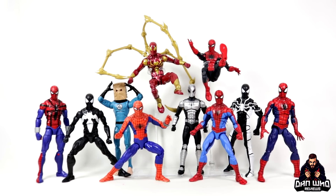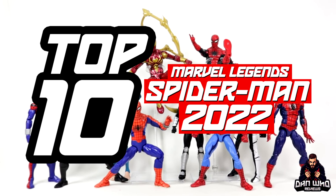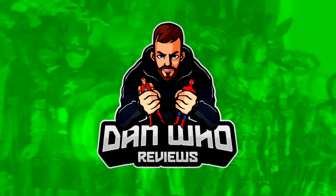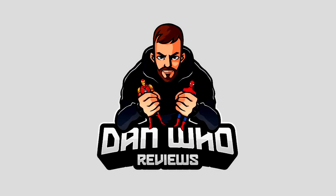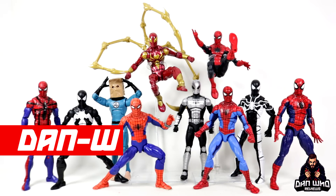Stay tuned for the top 10 Spider-Man Marvel Legends of 2022. Welcome back to the channel Dan Who Reviews. My name is Dan W.